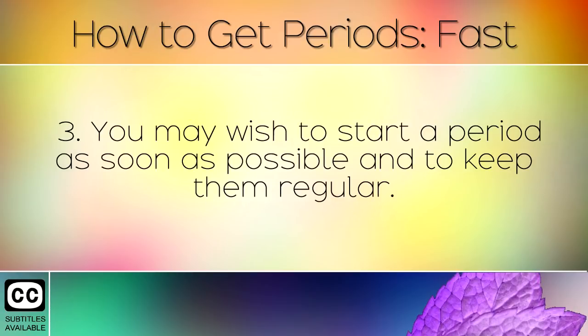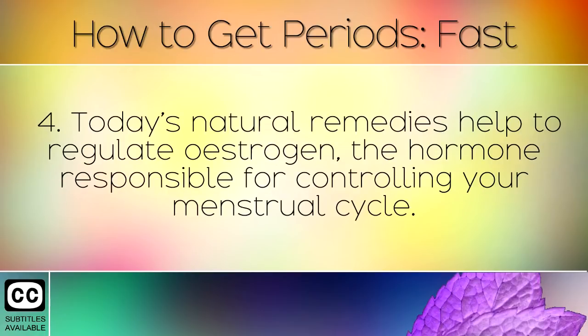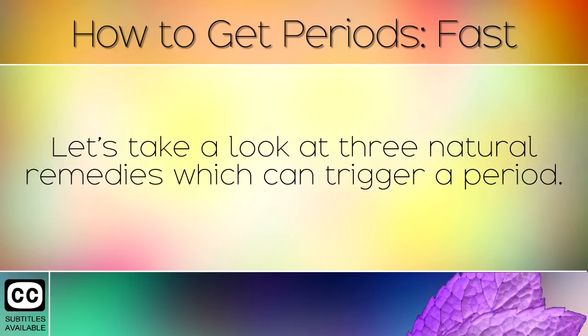You may wish to start a period as soon as possible and to keep them regular. This can help if you are going on holiday and are overdue, or simply want to feel healthy and in balance. Today's natural remedies help to regulate oestrogen, the hormone responsible for controlling your menstrual cycle. Some of these have been used by women for centuries as a traditional medicine. The following remedies should not be used if you are pregnant as they may cause miscarriage, so be mindful of this and consult a doctor if you're unsure. Let's take a look at 3 natural remedies which can trigger a period.